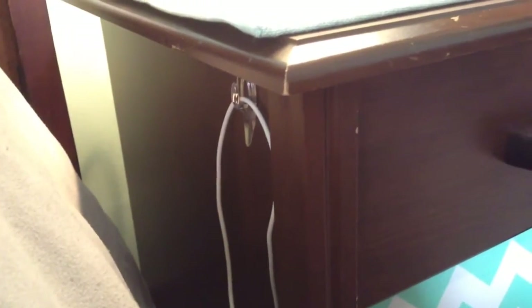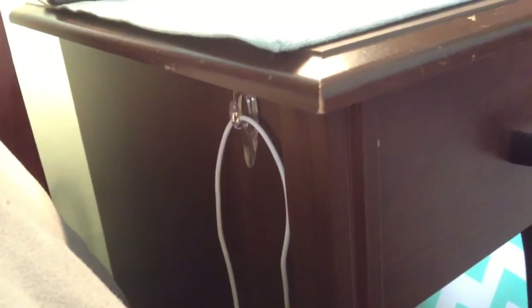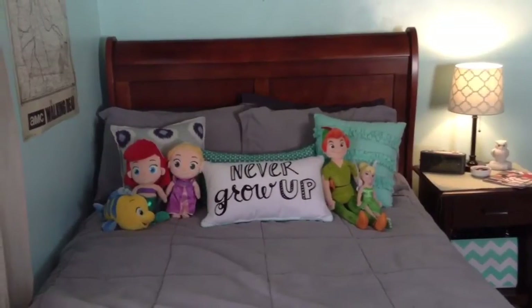Something I did to the side of my nightstand is I stuck a little command hook there to string my iPod charger to, that way it's not just hanging all over my floor. I think that makes my room look a lot tidier because the cord isn't just laying on the floor, and when I'm laying in bed I can easily reach the cord — hashtag lazy, right?